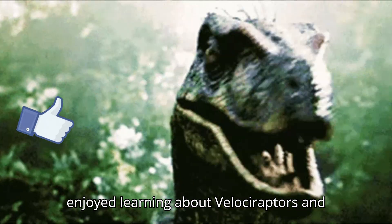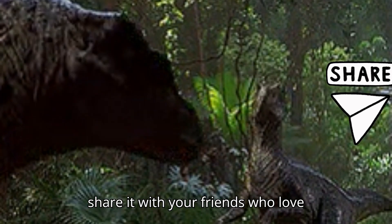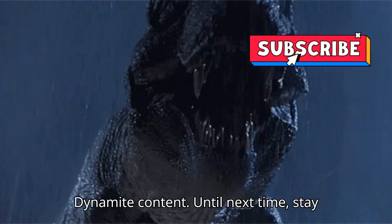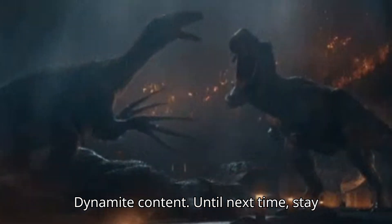Don't forget to like this video if you enjoyed learning about Velociraptors, and share it with your friends who love dinosaurs too. Subscribe for more Dynamite content. Until next time, stay curious.